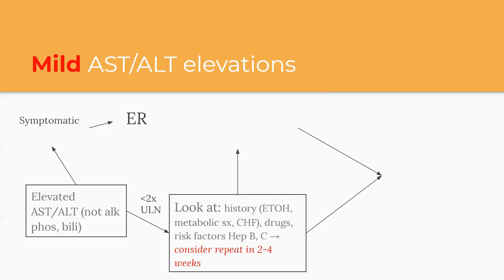If it's less than two times the upper limit of normal — which is the vast majority in primary care — look at their history. Is it alcohol? Do they have signs of metabolic syndrome like obesity or diabetes? Do they have other medical problems like CHF, because fluid overload can cause liver congestion and abnormal liver enzymes? What drugs do they take? There are dose-dependent reactions — Tylenol being a main one — and idiosyncratic reactions, where a drug like Cipro could cause full-blown hepatitis on a second exposure even if the first was fine. That's not dose or duration dependent; it just happens.